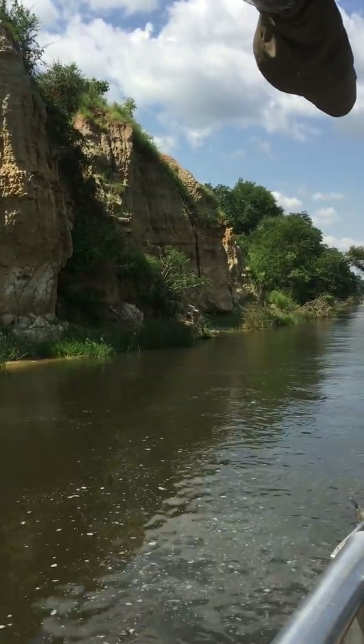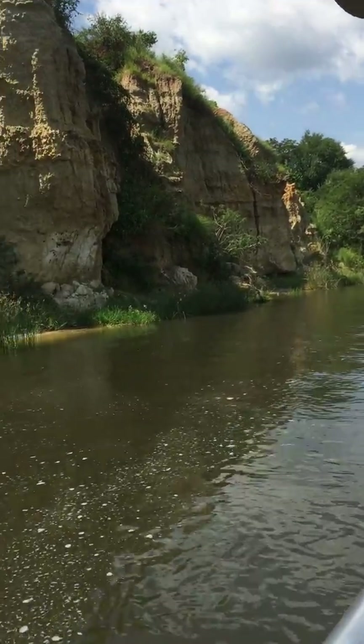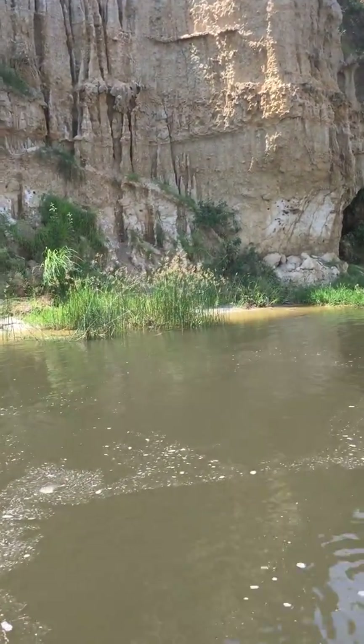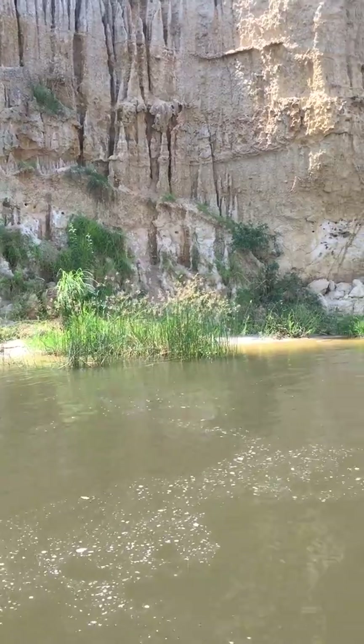And then the small holes, those are for the red-throated bee eaters. So they are the ones pecking those small nests, holes in the cliff.